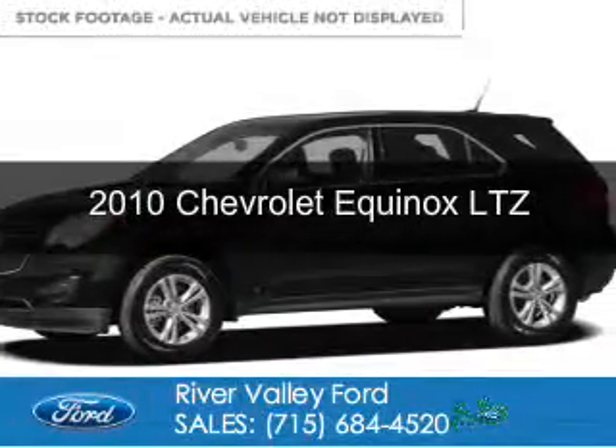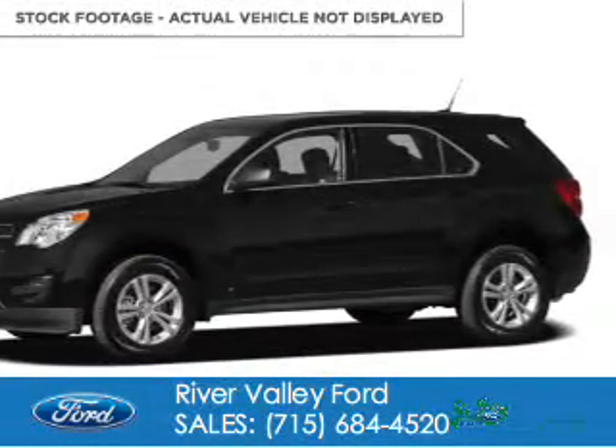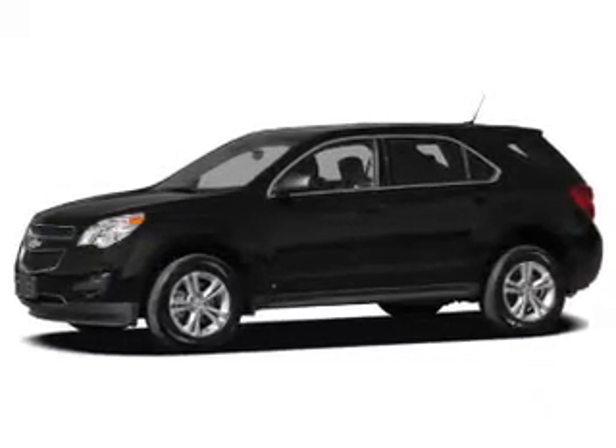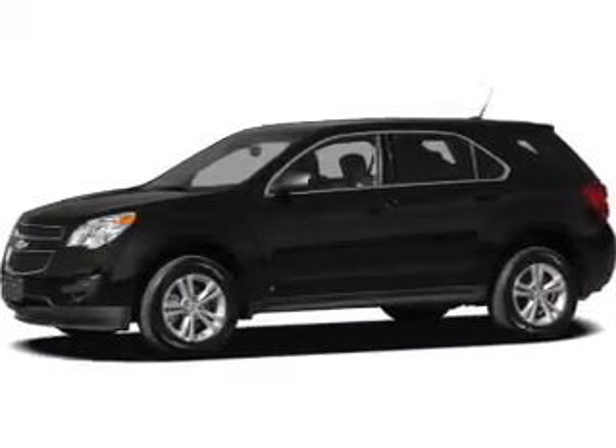This is a used 2010 Chevrolet Equinox, powered by all-wheel drive, a 2.4-liter four-cylinder engine, and a six-speed automatic transmission.